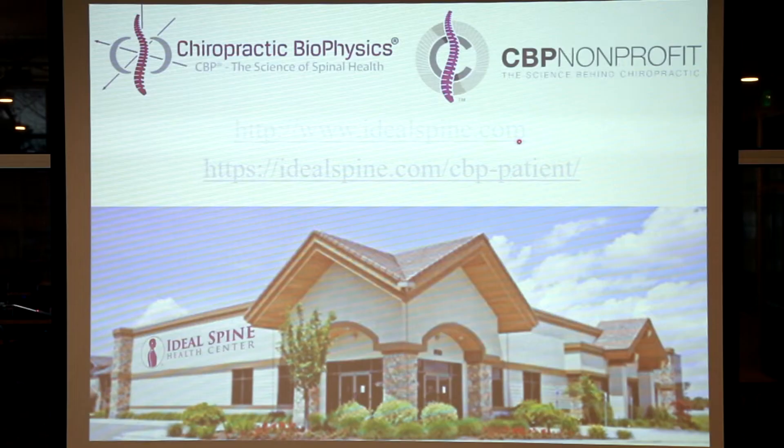To find a practitioner trained in application and prescription of the cervical Denneroll, go to CBPPatient.com, which is on the IdealSpine.com website. When you go to this website as a consumer, you are able to find a patient directory. There are multiple things on here in terms of what types of information a patient should read or look into when considering corrective care for their cervical spine. What I'd like to show you is simply how to use this website.